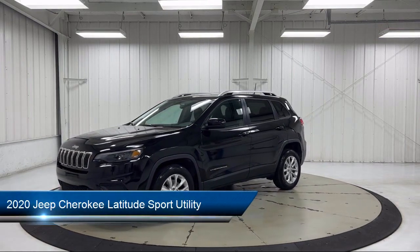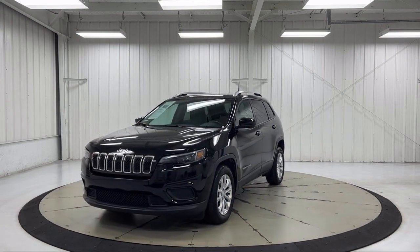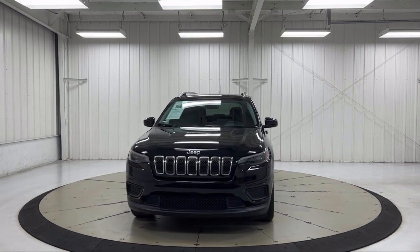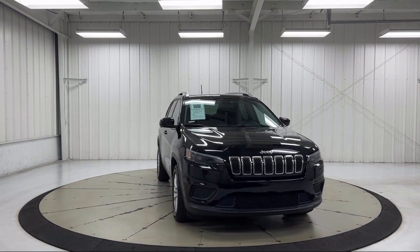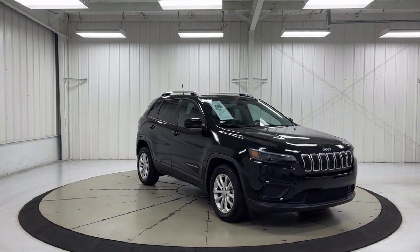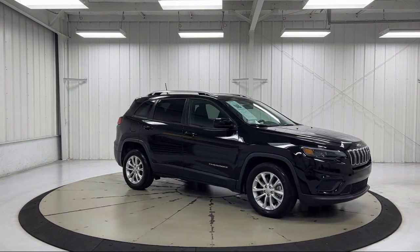It comes equipped with heated front seats, cold weather package, remote start system, keyless entry, Apple CarPlay and Android Auto, leather wrapped steering wheel, roof rack, park view rear backup camera, heated door mirrors, Sirius XM satellite radio, and has less than 40,000 miles on the odometer.